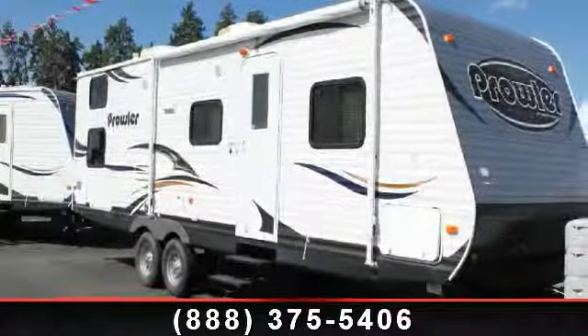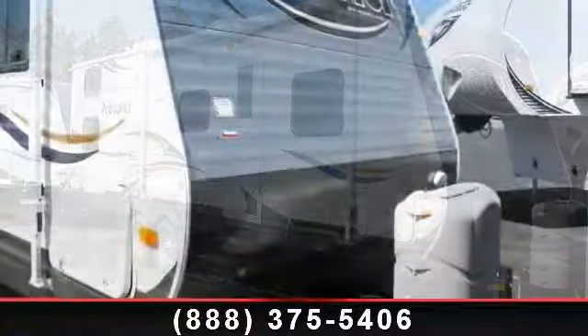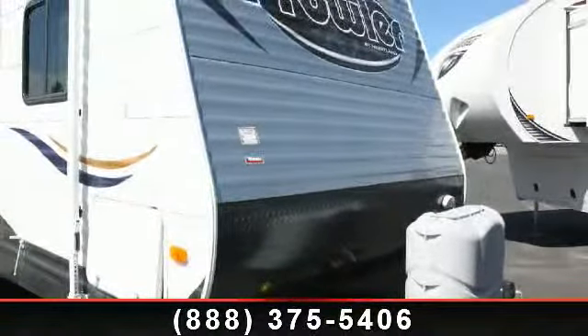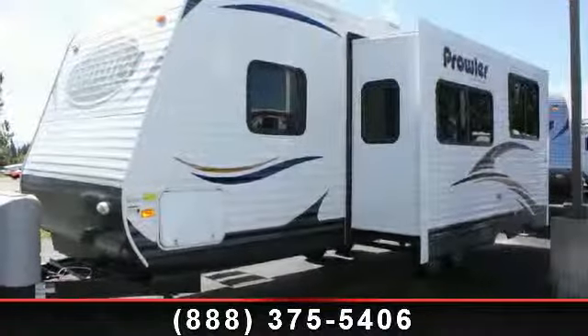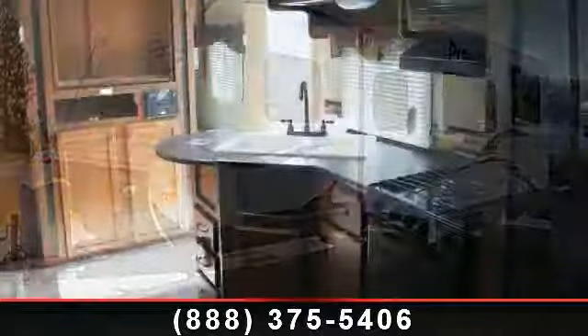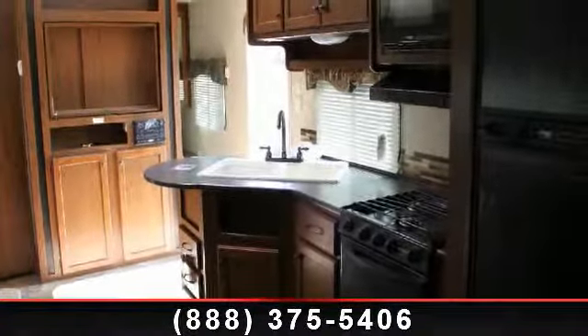Begin an adventure with this 2013 Heartland Prowler 27 PBHS. Whether you are planning on vacationing, adventuring, or just relaxing, this travel trailer does it all. This unit is perfect for those looking to maximize fuel efficiency but maintain all of the conveniences of a well-appointed, feature-packed RV.